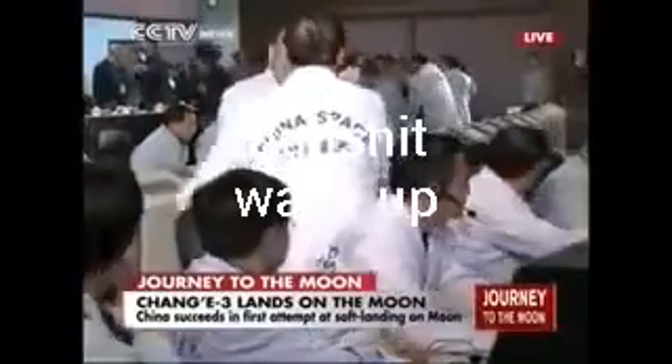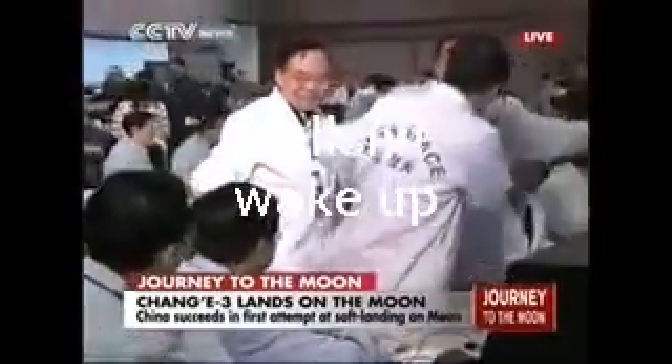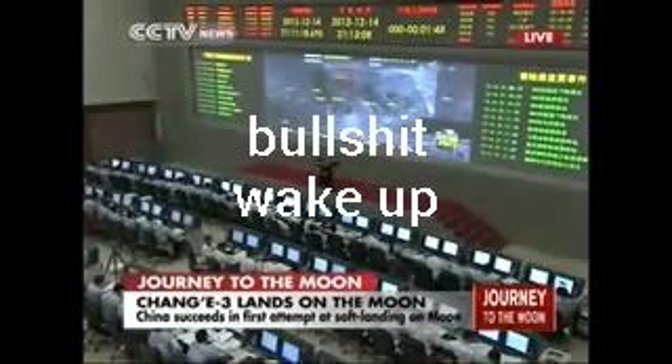These are the people who are behind the Chang'e 3 mission. Scientists and engineers have been congratulated on the success of the landing. They put their time and energy into this mission, working for years to make this happen. And now it is a reality.